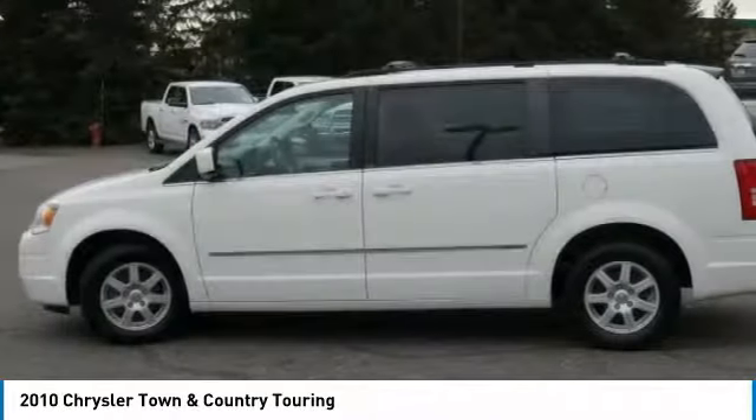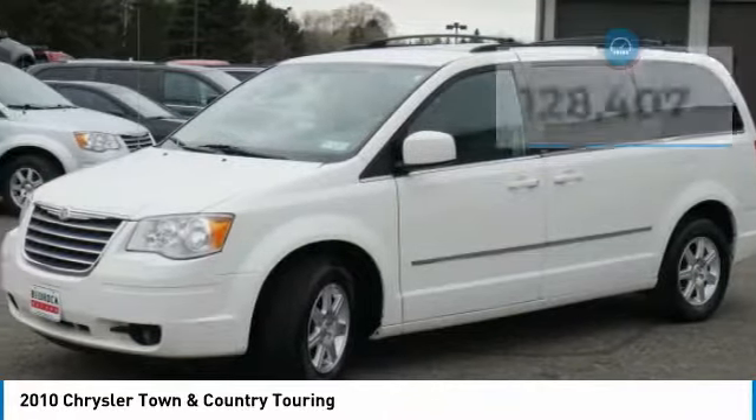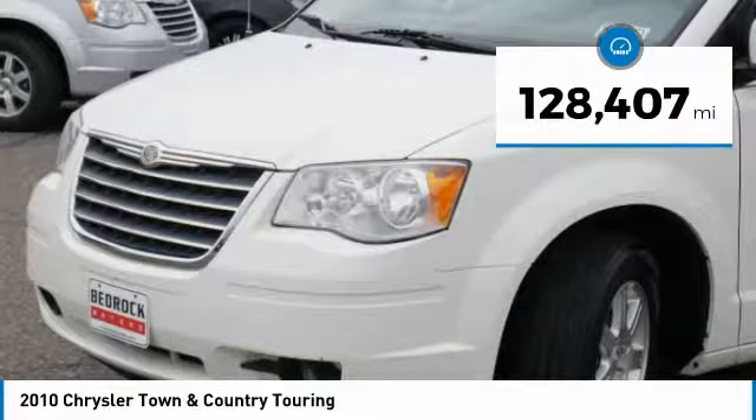Seat 7 comfortably and choose from Stow & Go Seating or the innovative Swivel & Go Seating. This vehicle has less than 130,000 miles.